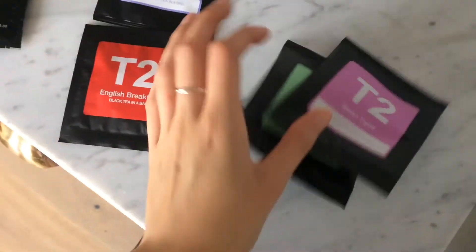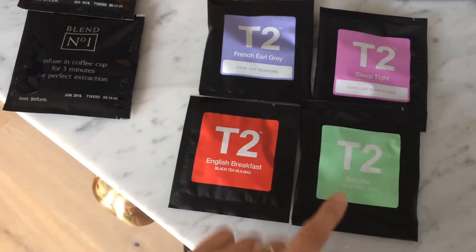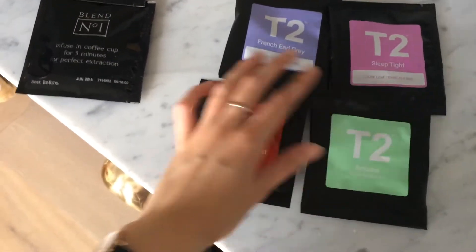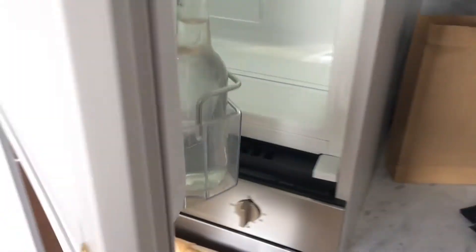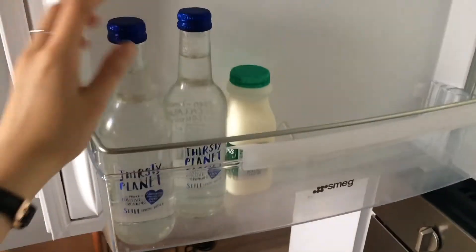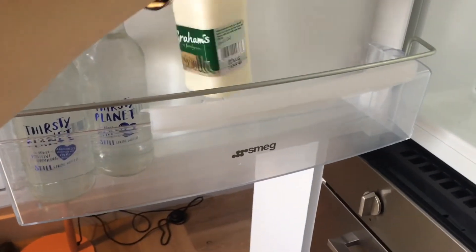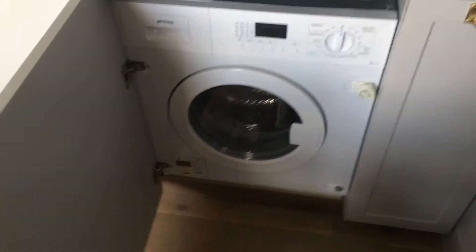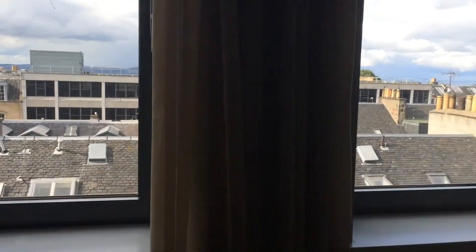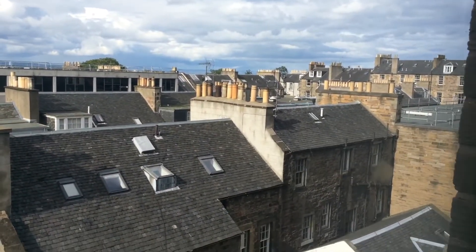There's more in here too. So you have Earl Grey, Sleep Tight, Sencha green tea and English Breakfast. This is the fridge which is lovely and disguised. And I guess that these are complimentary — just some water and some milk, maybe to go with your granola. They also gave you a washing machine. It's not the most amazing view but it's definitely not too bad.